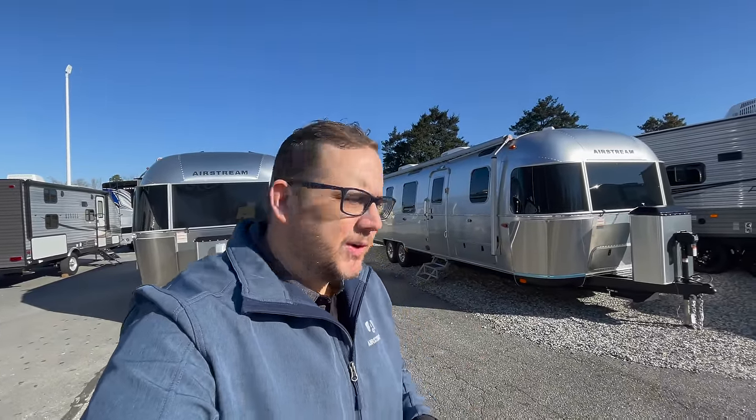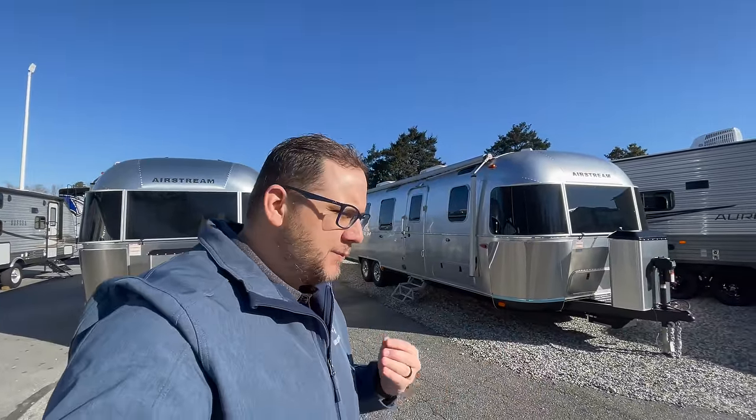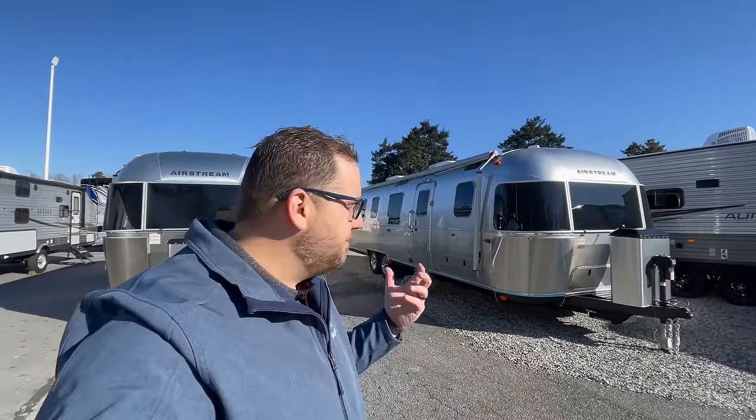Hey folks, it is Chad again at Airstream of Greensboro. I have behind me the longest, the nicest Airstream travel trailer that is currently made — it's the 2023 33 FB with a twin bed option. It's going to have all the storage. We're going to jump into this and do a walk around of the outside and the inside.